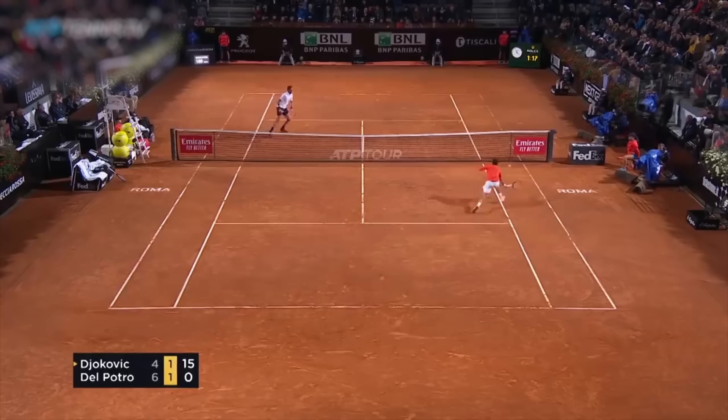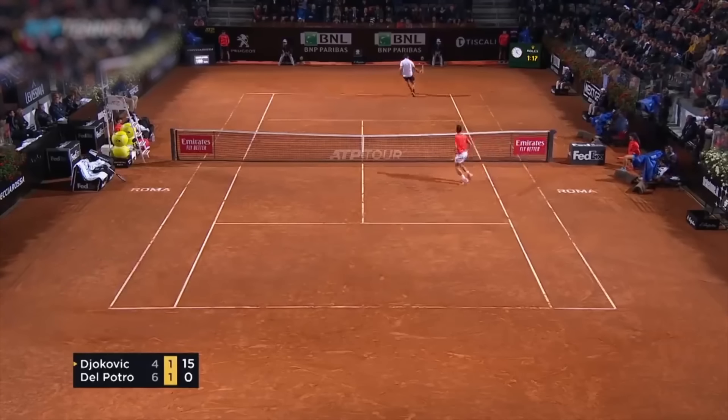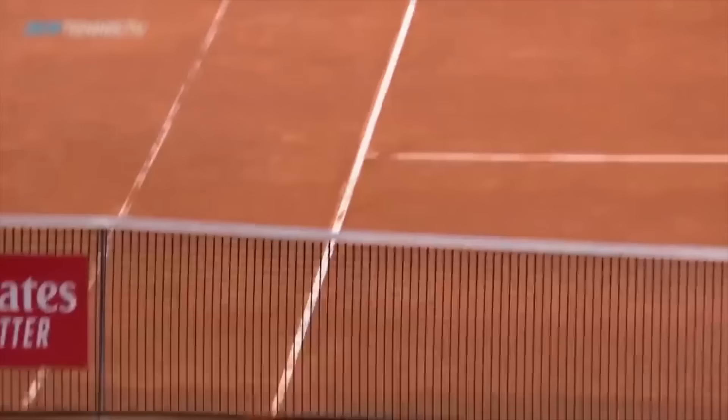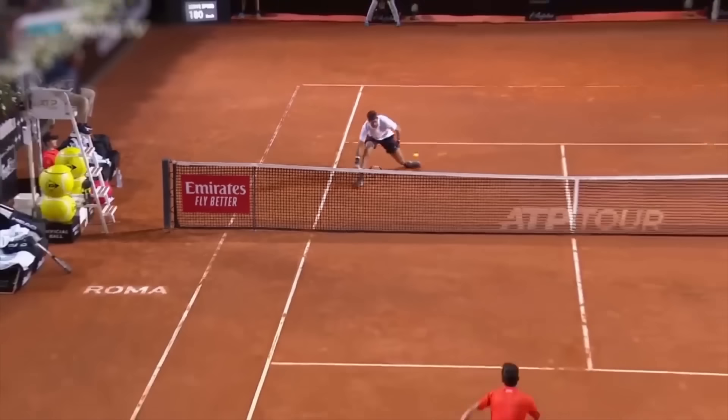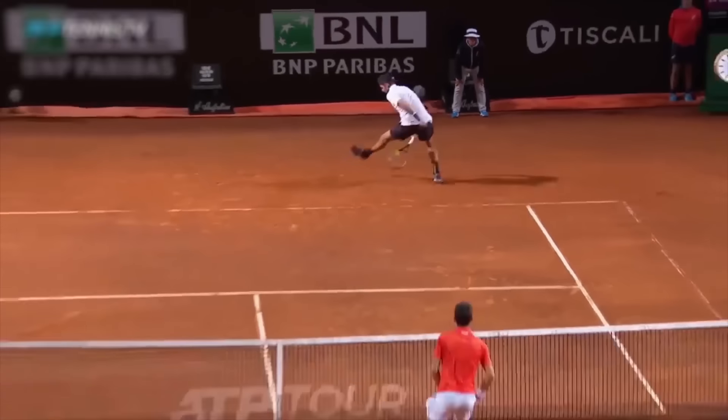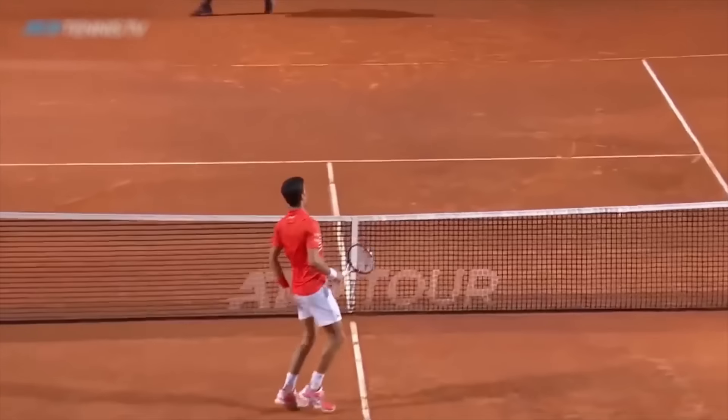A drop shot, a counter-drop shot, a tweener, and a fake smash — this point really has it all. Djokovic and Del Potro face off in this clip, having an incredibly exciting point that sends both players running all over the court, ending with Djokovic on top. Beautiful stuff from both players. What a point!